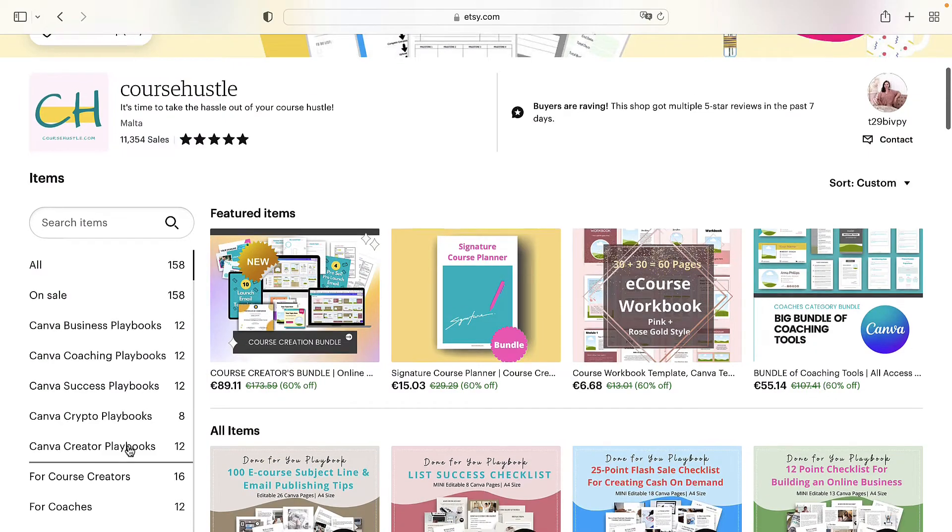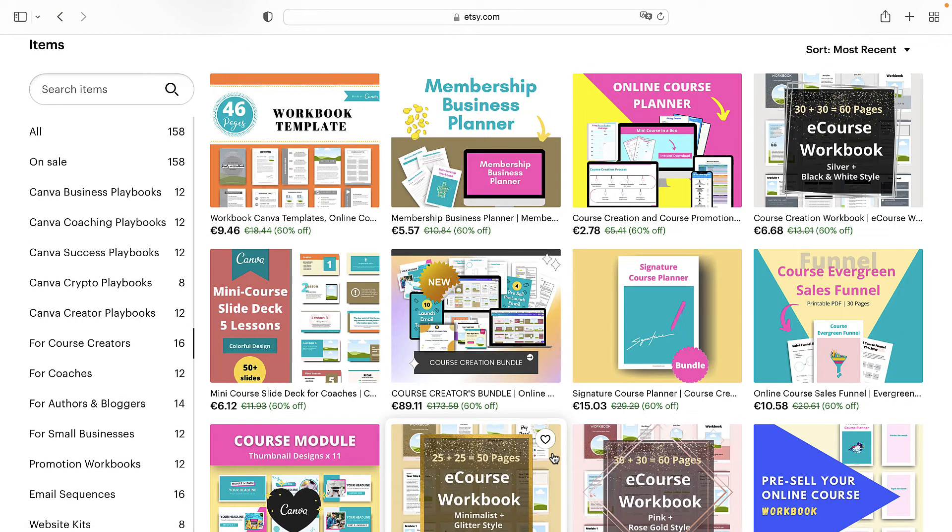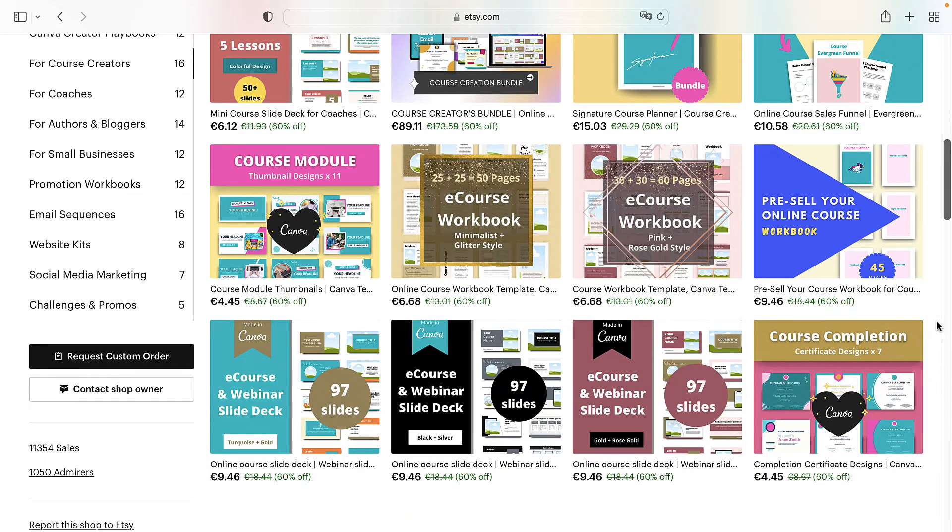After that happy day, I started putting more products on the same topic, which was about creating online courses. My Etsy shop, called Course Hustle, is everything about creating courses — planners, slides, workbooks, and templates to help coaches create their online course. I have a planner for a signature course, a planner on how to pre-sell a course, a planner on how to create a membership, and a mini course planner.